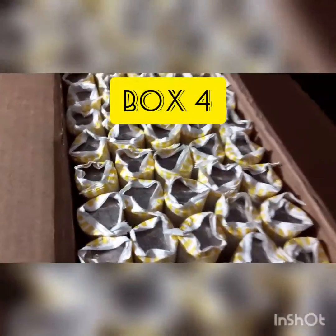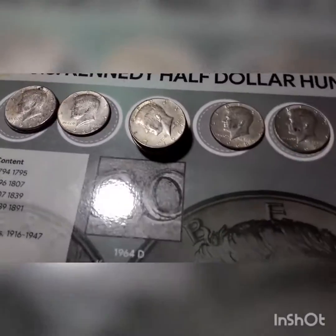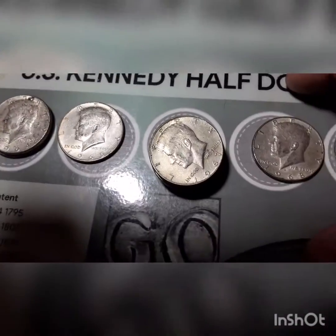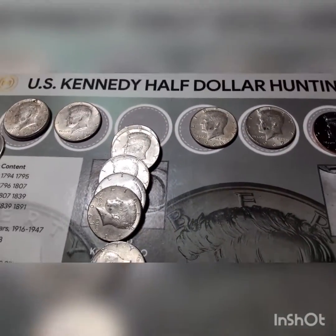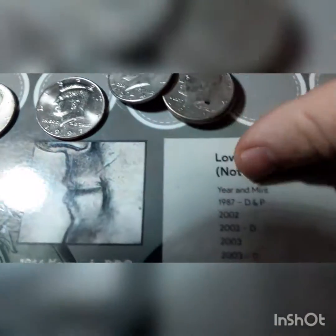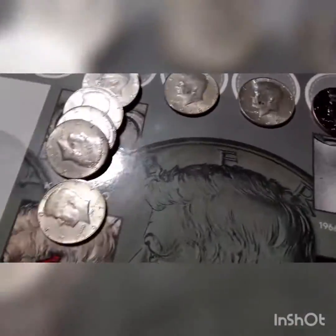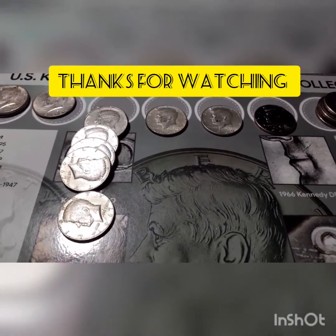That is the end of box number four in this four-box hunt. Let's do the wrap-up. These boxes weren't as good as the other ones, but we did find some silver: a 1953 S Benjamin Franklin, two 1964s, one 1965, six 1967s, a 1968, and one 1969. A really nice 1997 Denver I'm going to add into the book. And I actually found four DDOs, which is pretty good for four boxes. Don't forget to like, share, subscribe, hit that notification bell so I can keep bringing you to the hunts. Thanks for watching everybody, until next time.